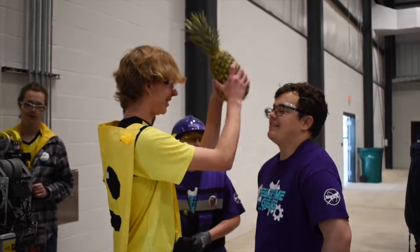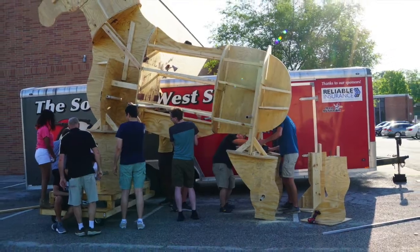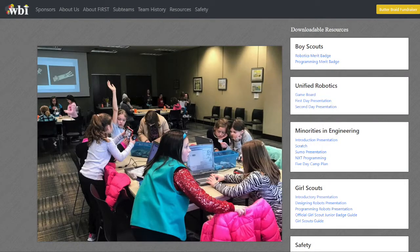Furthermore, to give back to our community, we host events such as Boiler Bot Battle and Purdue FIRST programs annually for teams all across Indiana. We also partnered with our school's band program to build a 20-foot horse to be used at the Marching Band State Fair. Finally, we run an outreach website to help any team get started.